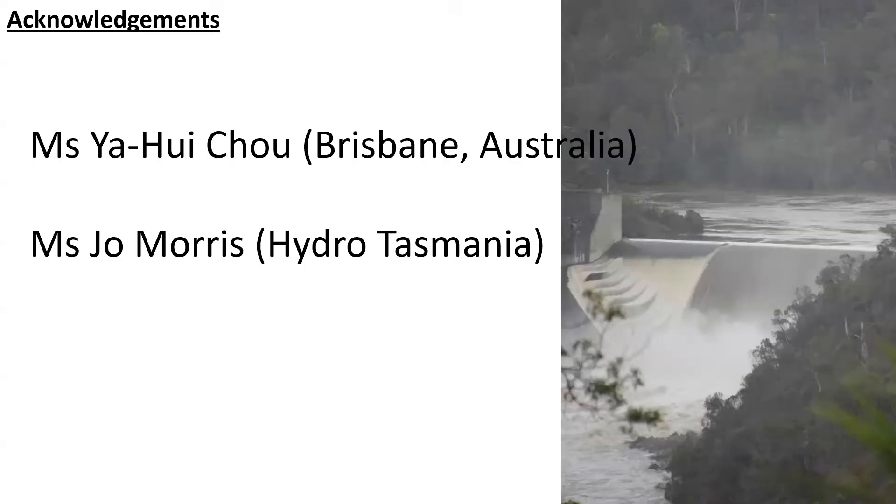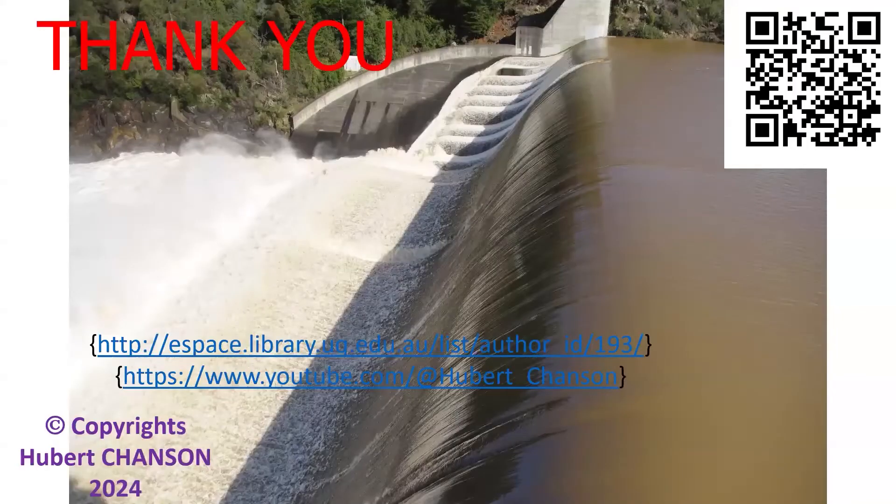These observations and this presentation would not have been possible without input from a number of people that I want to acknowledge. Thank you very much.